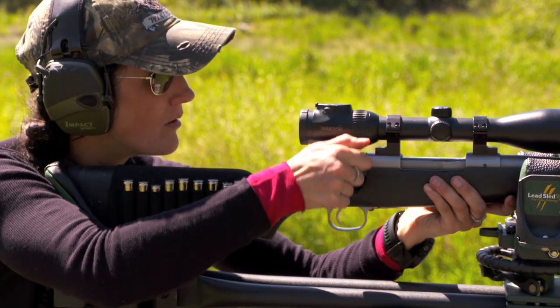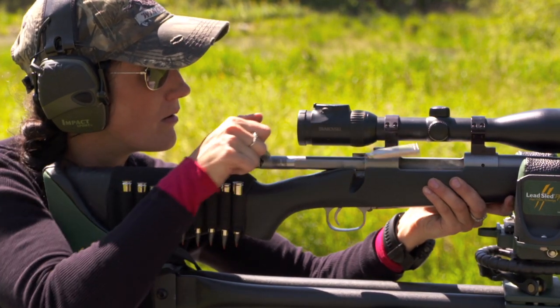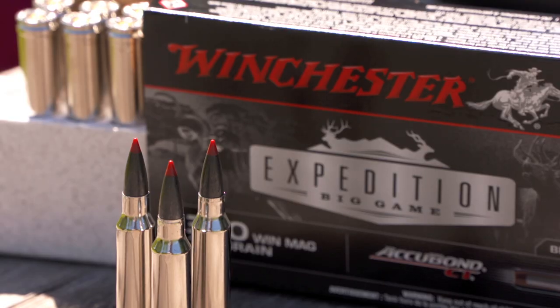So regardless of what you're going after, if it's a big thick-hide animal, you're going to want to check out the Winchester Expedition Big Game.